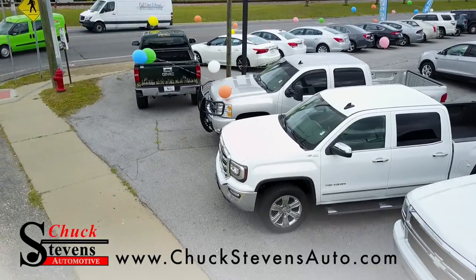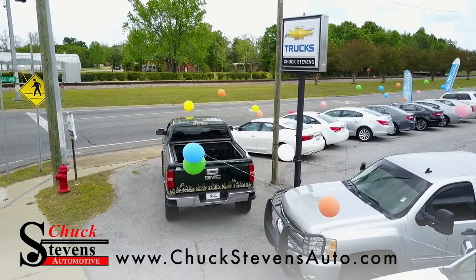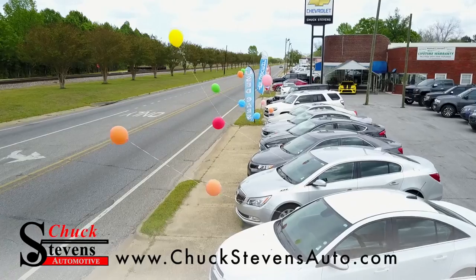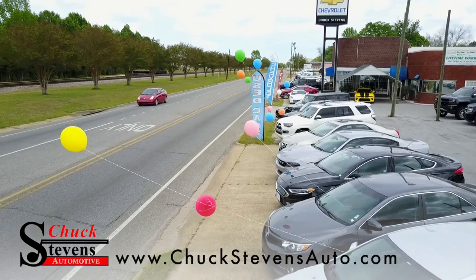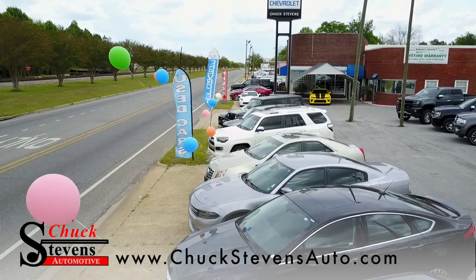I'd like to say this: buying a pre-owned vehicle from Chuck Stephens, you can buy it with something very rare — true peace of mind. And if you have any questions about the warranty, you can log on to mywarrantyforever.com and it gives you the complete program details and exclusions. But one thing you're going to notice when you get here: 27 acres of new and pre-owned vehicle inventory.